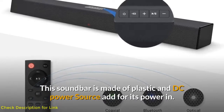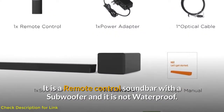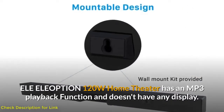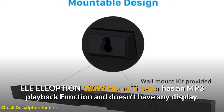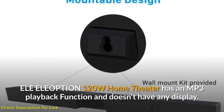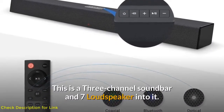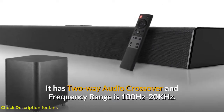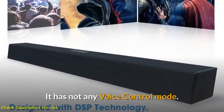It is a remote-control soundbar with a subwoofer and is not waterproof. The Eleoption 120W home theater has an MP3 playback function and does not have any display. It is a three-channel soundbar with seven loudspeakers. It has two-way audio crossover, a frequency range of 100 Hz to 20 kHz, and does not have any voice control mode.